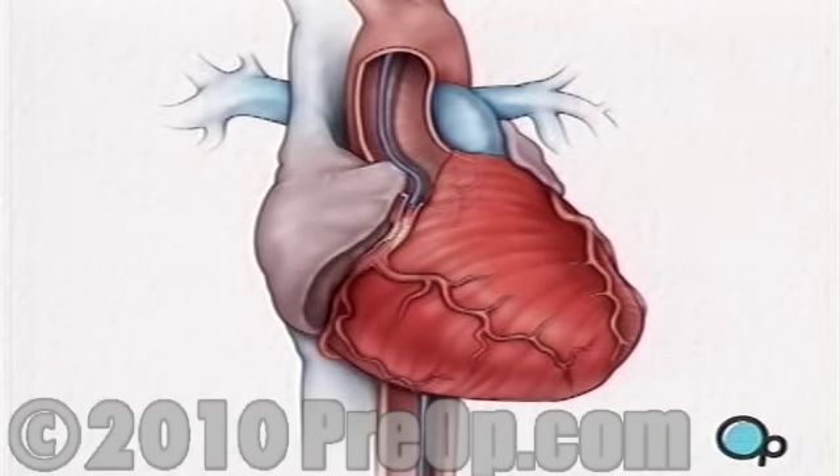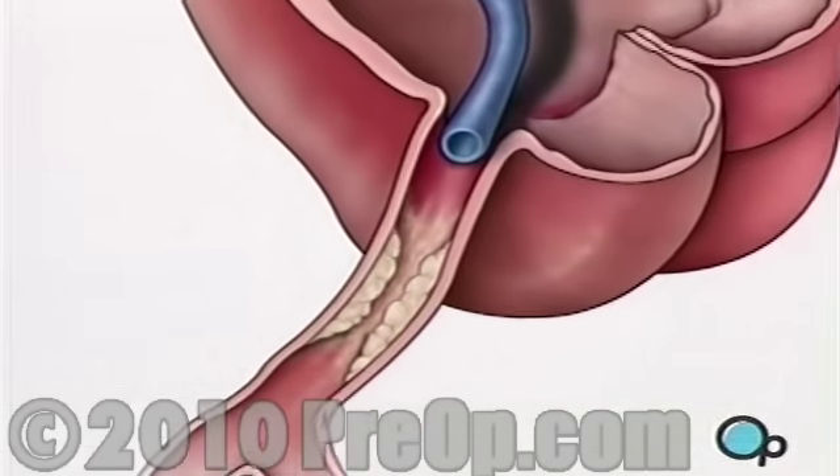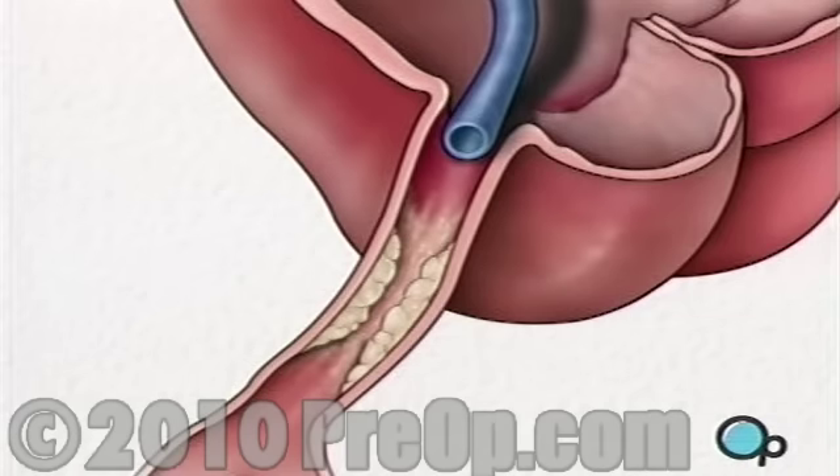Next, the doctor uses the catheter to inject a harmless dye into the artery itself. The dye shows up on a TV monitor and is used to pinpoint the exact location of the blocked area. Once the restricted area has been identified, a thin wire is inserted into the catheter and is guided all the way to the blocked area and then slightly beyond.